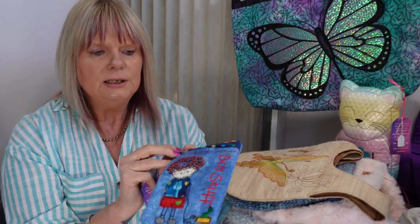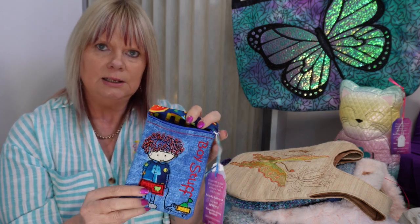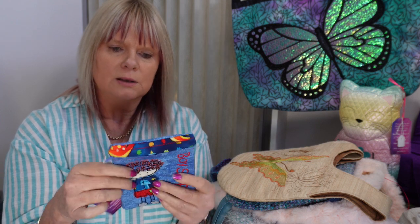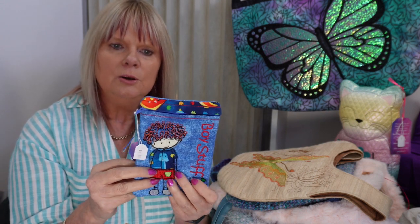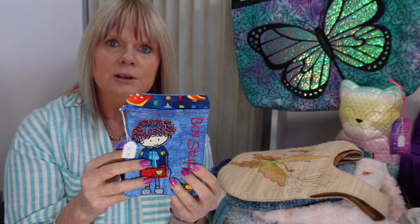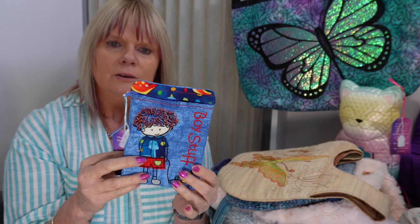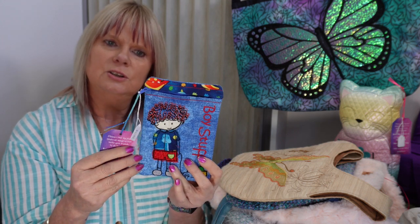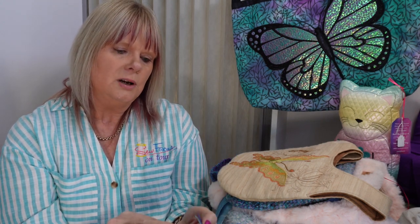This little pouch here is for boys' stuff — it's a fun little bag made in the hoop using a Sweet Pea embroidery design. Sweet Pea designs all kinds of embroidery designs, and I'll put a link in the description below. If you're lucky enough to have an embroidery machine, have a look at Sweet Pea designs because there are a lot of fun projects you can do and you don't need a lot of sewing experience. I had a price of $18 on this one.